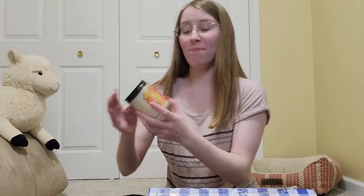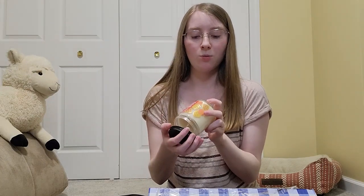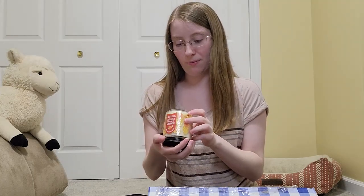Next we have Pumpkin Pecan Waffles, which is also the shower gel I'm currently using from Bath & Body Works. In the candle I can smell the pumpkin, the pecans, and the waffles, but in the body wash I mostly just smell maple pecan waffles. The notes are maple syrup, golden waffles, pumpkin spice, and brown sugar — yeah, in the candle I can smell all of those things, but in the shower I don't really smell the pumpkin very much.